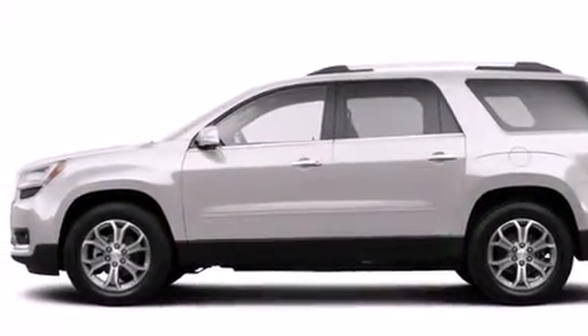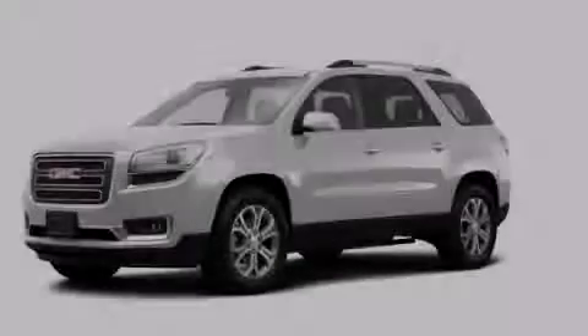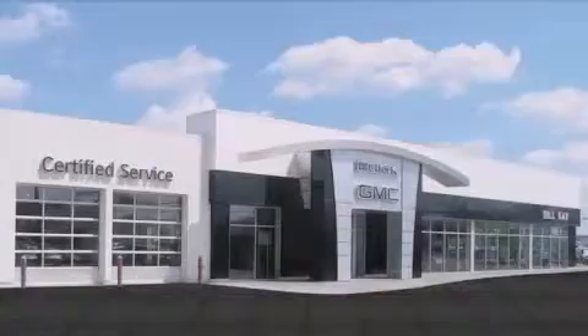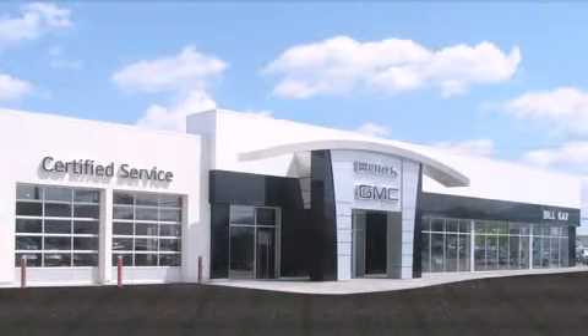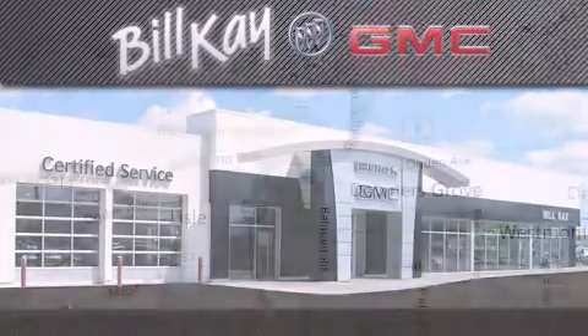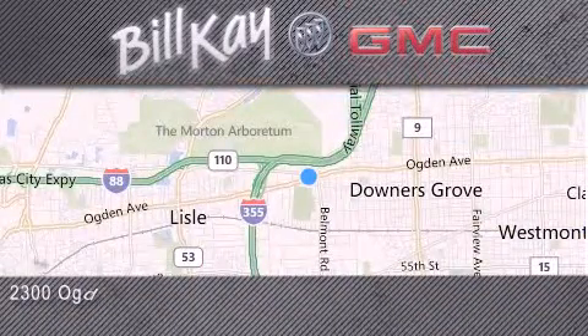Contact us today and schedule your opportunity to see this vehicle in person. Come see how little you pay when you buy from Bill Kay. For additional information, please visit our website, give us a call, or stop by our dealership. We look forward to serving you.